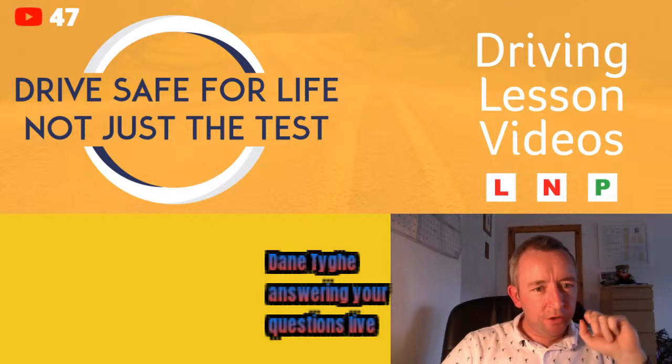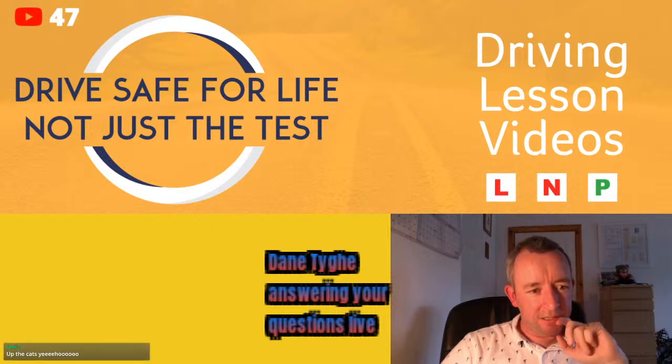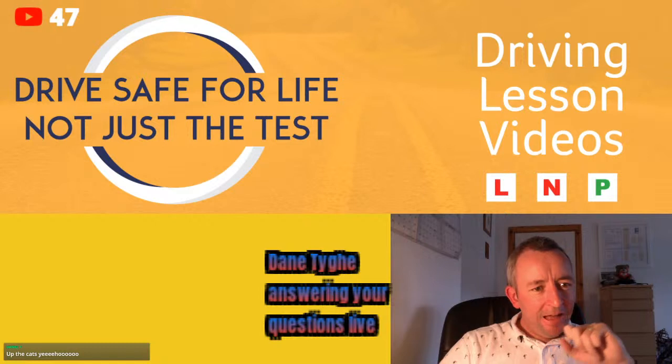Just to confirm, the RSA numbers are 1890-406-040 or 096-25-000. A viewer asks: if I pass my test on an automatic, do I need to do the test again if I want to drive a manual?